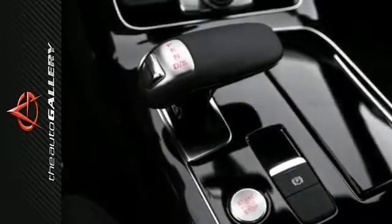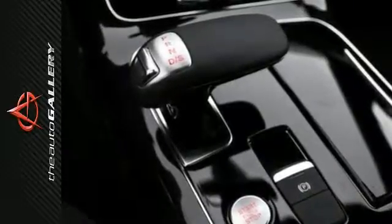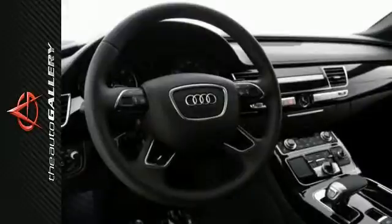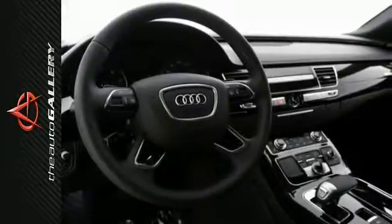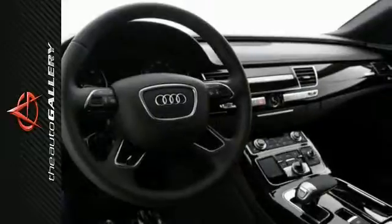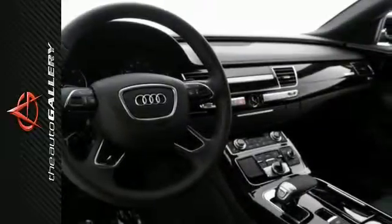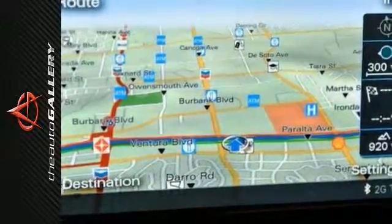Audi shines a light on every detail, and that includes their pioneering LED daytime running lights and headlights. They're designed to help others see you coming during the day while providing bright illumination and visibility at night, becoming an icon of Audi's attention to detail — proving that even light can be illuminated by style.